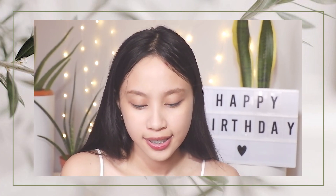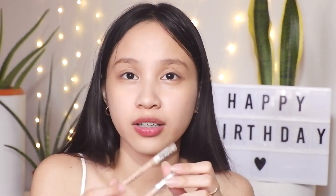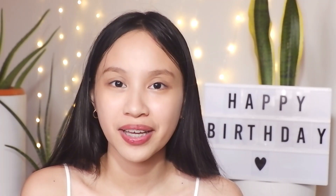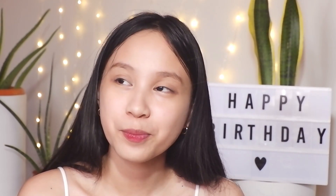I'm done with the concealer, so let's now proceed to my brows. For today's brows, I'll be using the Nichito brow pencil in the shades Walnut and Chestnut — I'll mix both of them. If you've watched my previous uploads, you already know these are what I used during my everyday makeup in college since they're so long-lasting and easy to apply.